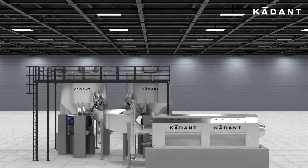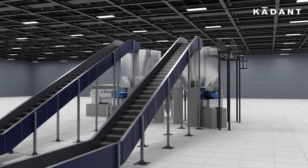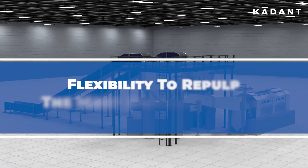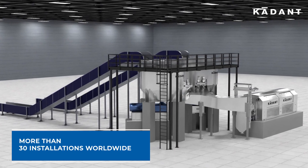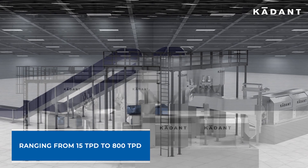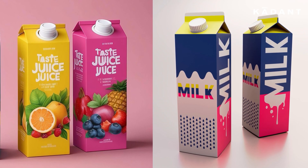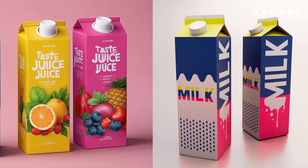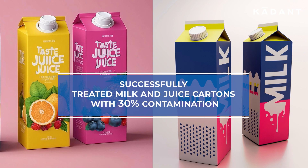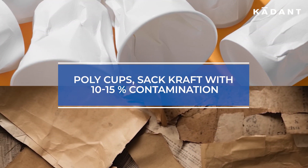From highly contaminated conventional fibers to complex alternative fibers, the Helidrum Pulping System offers the flexibility to re-pulp the most difficult fibers. With more than 30 installations worldwide, with capacities ranging from 15 TPD to 800 TPD, it handles fibers found in packaging materials, juice and milk boxes, and used beverage cartons. The Helidrum System has successfully treated milk and juice cartons with 30% contamination to poly cups, and sack craft with 10 to 15% contamination.